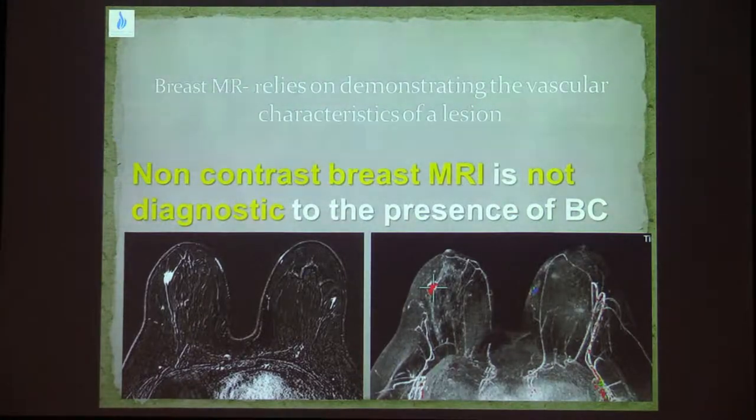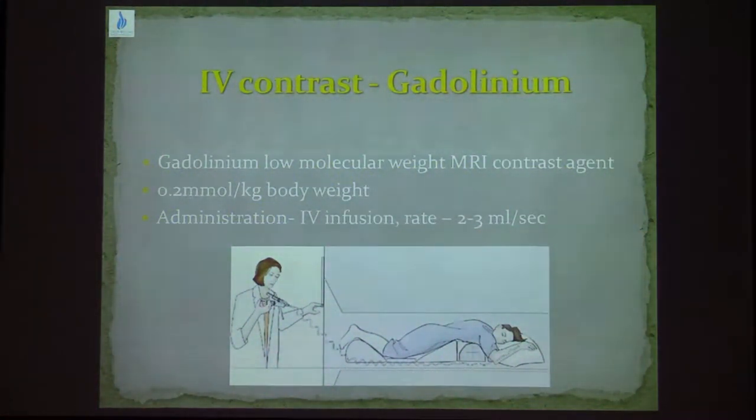Breast MRI relies on the demonstration of the vascular characteristics of lesions. Hence, non-contrast breast MRI is not diagnostic for the presence of breast cancer. Some patients come to the clinic and say they don't want to get gadolinium injection — but if the reason is to assess known breast cancer or for a screening examination, not giving contrast does no good. What we inject is a gadolinium-based contrast agent at 0.2 mmol per kilogram of body weight, preferably as an infusion at a rate of 2 to 3 mmol per second.